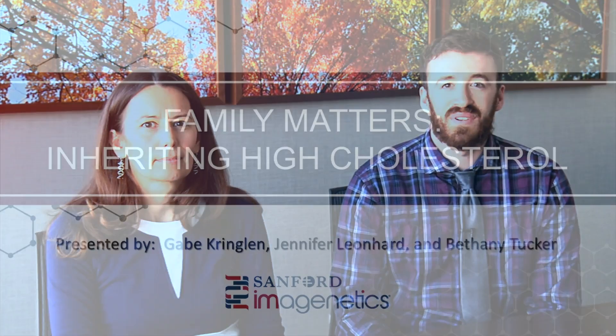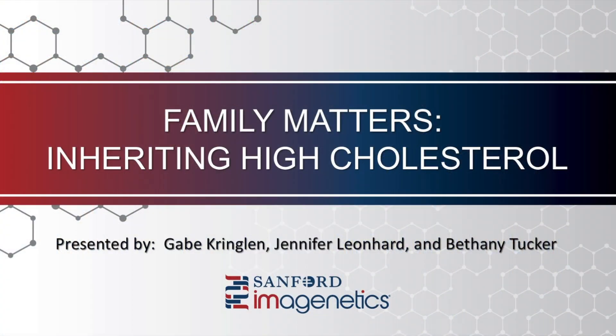Hello, I'm Bethany Tucker, genetic counselor with Sanford Imagenetics. Hi, I'm Gabe Kringlin. I'm a pediatric genetic counselor with Sanford in Fargo. And today we're here to talk to you about genetic testing, particularly in the context of a condition known as familial hypercholesterolemia, or FH.